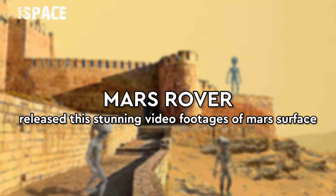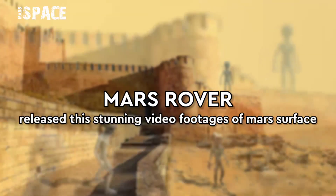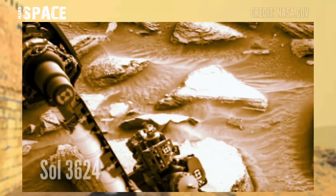Hello my dear friends, welcome back to my YouTube channel Mars Surface. For more updates, hit the bell icon with thumbs up and please watch the full video.